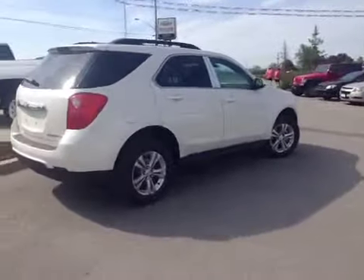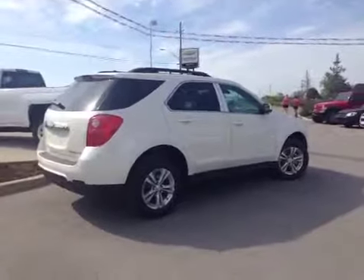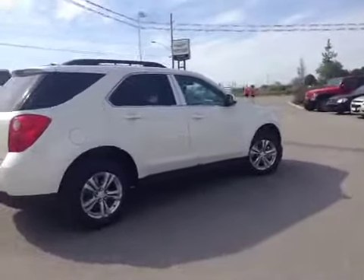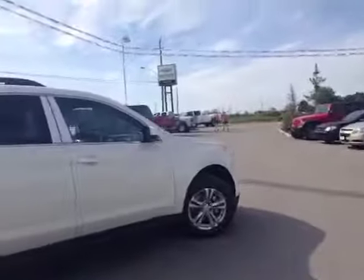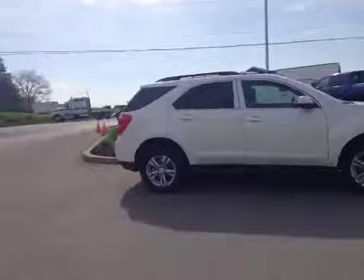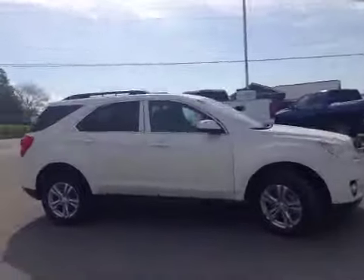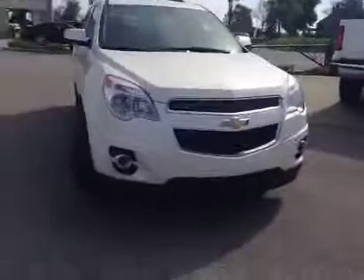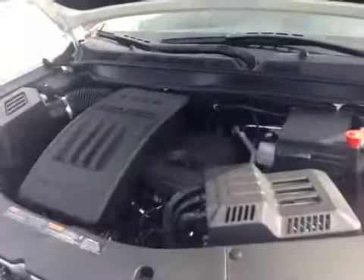With this one you get a 2.4-liter 4-cylinder Ecotech engine with variable valve timing. Very fuel efficient but with lots of power to get this SUV and all your stuff wherever you need. It has a roof rack at the top to give you extra cargo space, and up front you have the upgraded fog lamps.